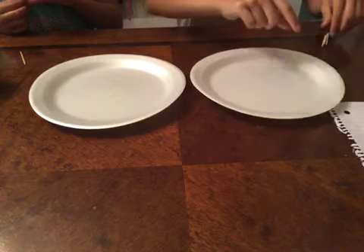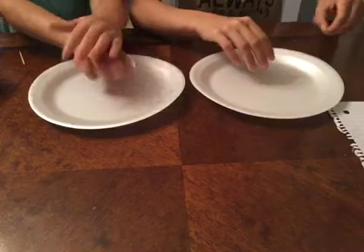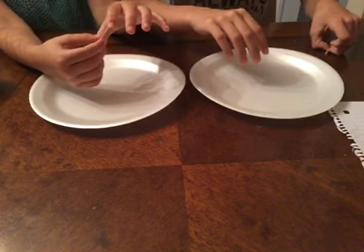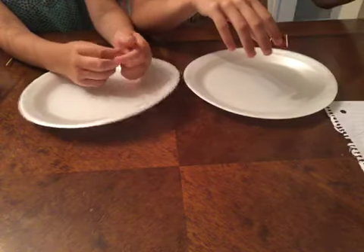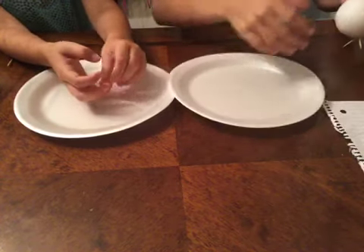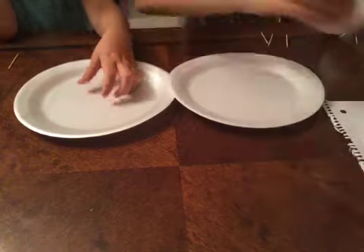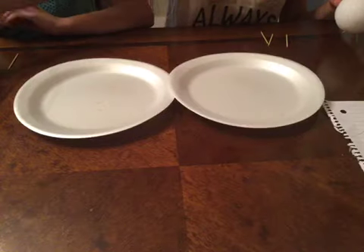Hey guys! Welcome to my first video — Alyssa Lulu's Adventure. And today we're going to make styrofoam emojis. All you need is a styrofoam ball — I can't see it right now — and toothpicks, X-Men markers, or any kind of markers that you have at your home.